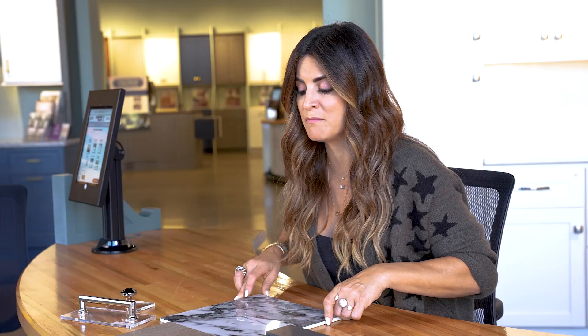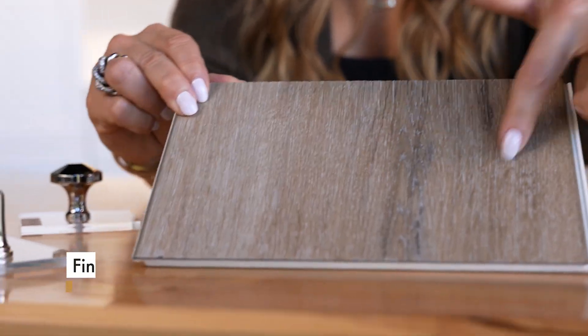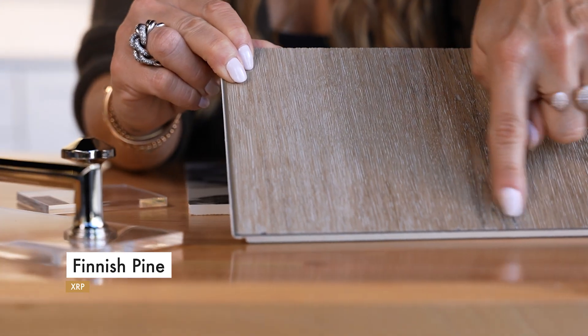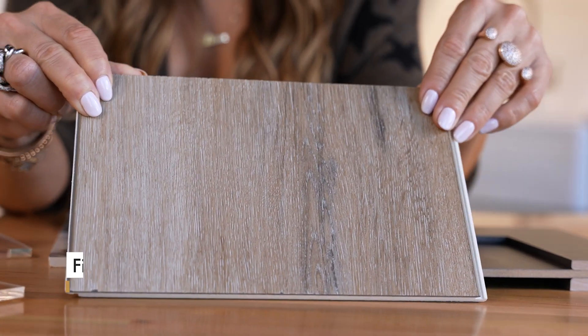And then we're actually mimicking that texture with our flooring. So the XRP Finish Pine — you've got a lot of those similar tones: a lot of the mauves, a lot of the grays, and a lot of those browns.